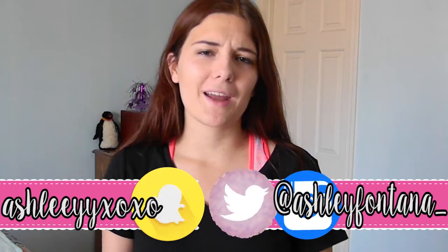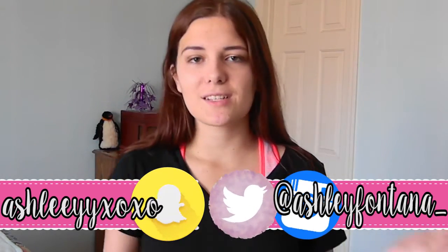Alright everybody, that is all I have for this video. I hope you enjoyed this haul and I hope all the things I got can give you some inspiration for your back to school shopping. If you have any requests for videos you want to see, let me know in the comments down below. If you're new here, make sure to hit the subscribe button, and if you liked this video, make sure to hit the thumbs up button so I know to do more videos like this. I really like doing hauls — it's a time where I can sit down and talk to you guys about what I bought.